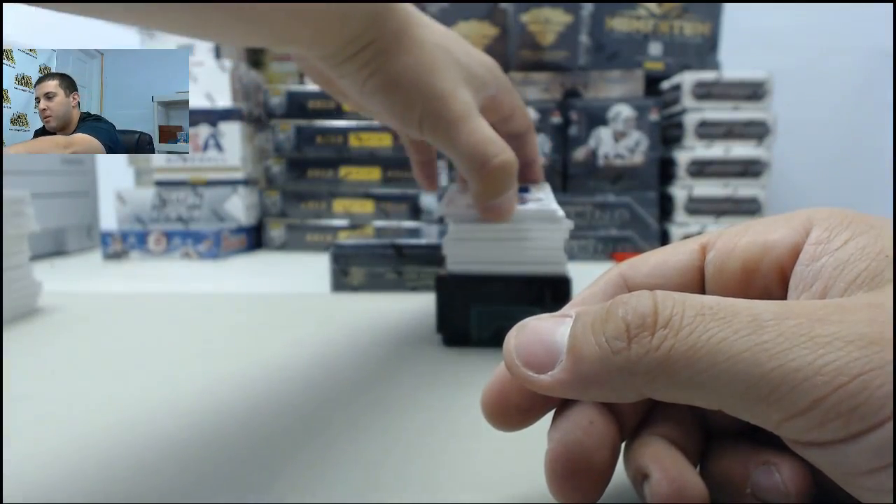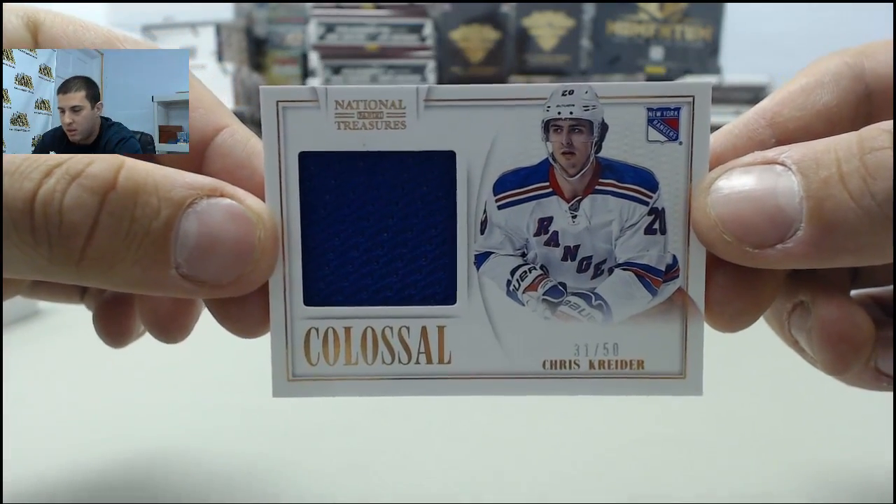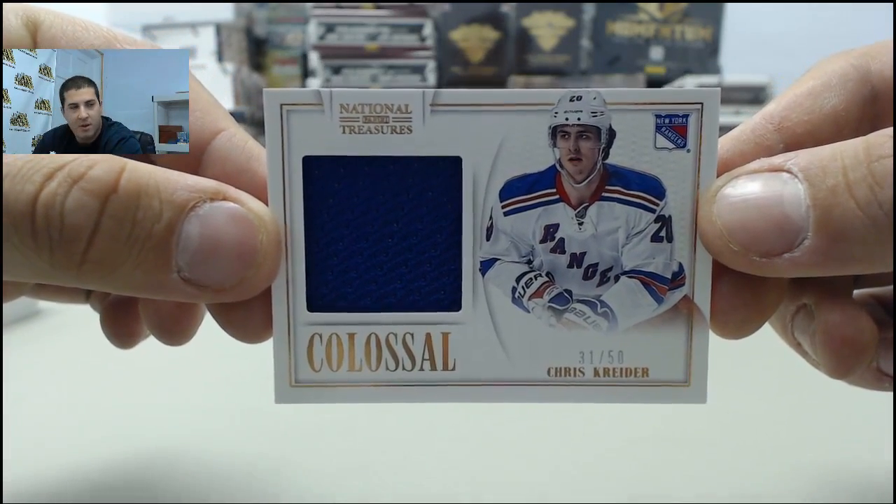Next up, we have a colossal jersey going to the Rangers of Chris Kreider, numbered 31 of 50.